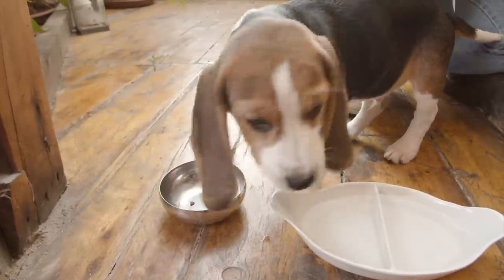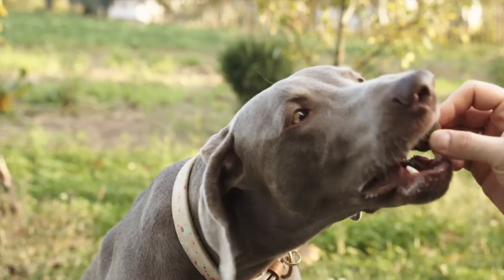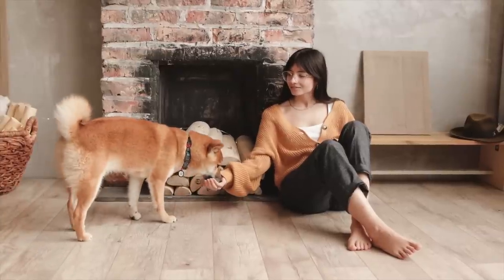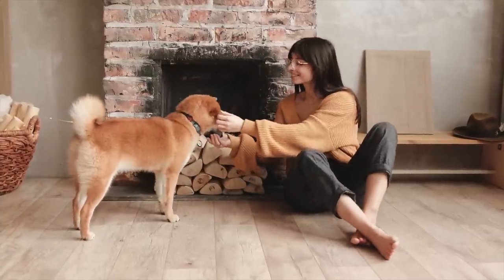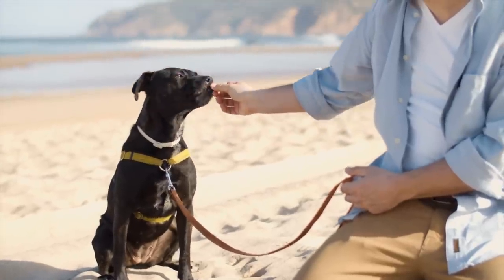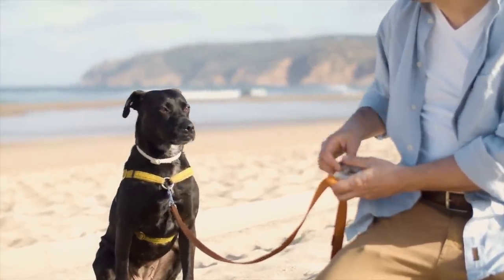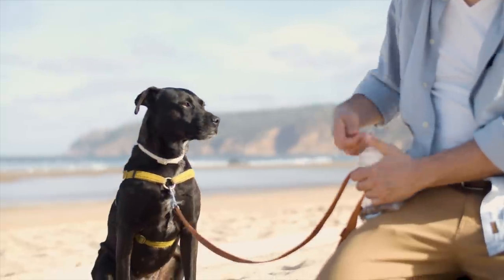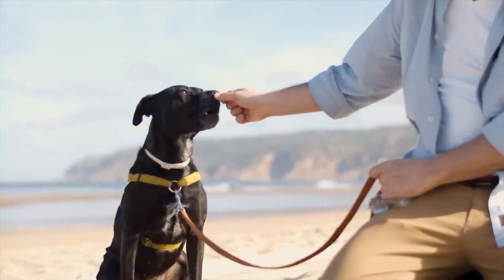Some dog experts suggest that feeding your dog by hand can increase the bond between you two. This is because it's an intimate experience that displays trust in your dog and tells them that you are the provider of food. Feeding by hand can be especially beneficial with puppies, and although the significance of this may decrease as a dog ages, you can still offer treats by hand for similar effects.